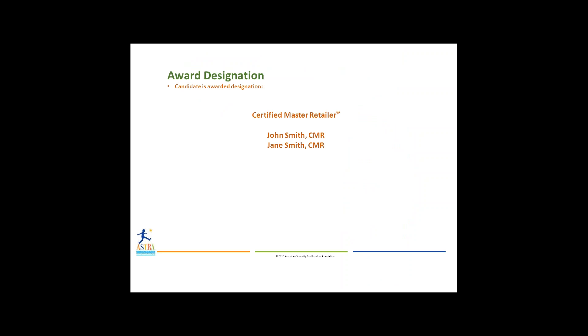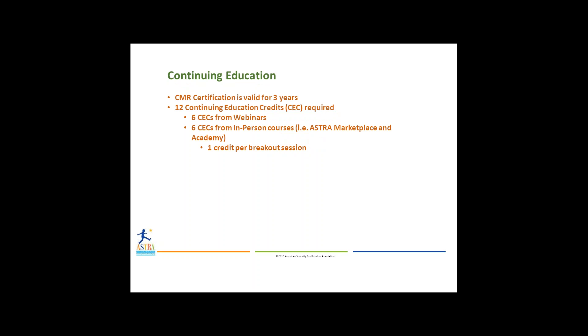If you complete all of the tracks, tests, and courses, you will be given the award designation of Certified Master Retailer. This also allows you to put the initials CMR after your name on email signatures and business cards. After receiving your CMR, you must go through continuing education, as the certification is only valid for three years. You are then required to earn 12 continuing education credits, or CECs, which you can obtain in a variety of ways.